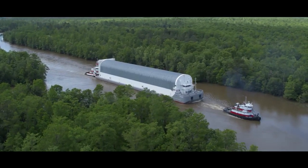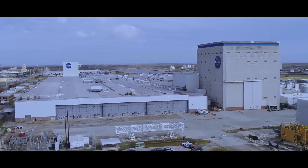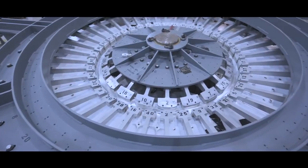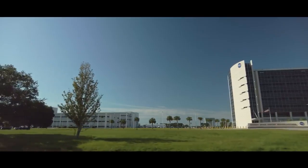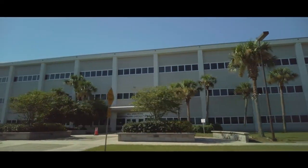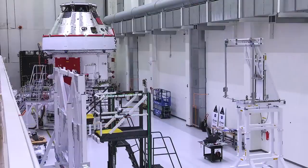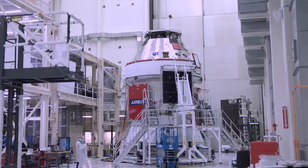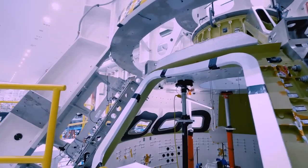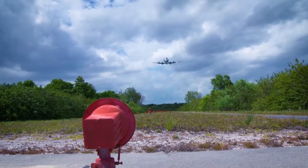Orion's journey to the moon began on the bayou. NASA's Michoud Assembly Facility in New Orleans is where technicians with Lockheed Martin began welding the pieces of the spacecraft's underlying aluminum structure together. One year later, it arrived in Florida, taking up semi-permanent residence inside the Neil Armstrong Operations and Checkout Building at NASA's Kennedy Space Center. Engineers and technicians spent the next years working almost around the clock, outfitting Orion with thousands of components and pushing the capsule through several rounds of rigorous testing as teams prepared for its flight around the moon. The first step, though, is the crew module's arrival.